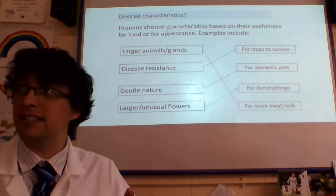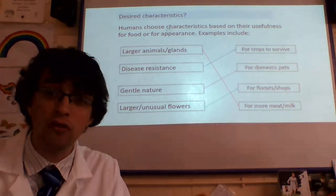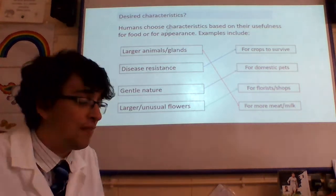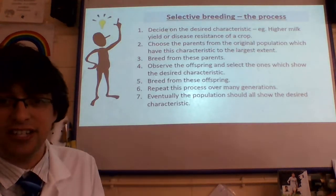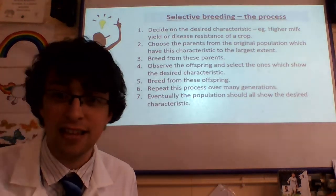So selective breeding, very simply — you select which organisms you want to breed. Selective breeding. And it happens over many generations. In case you want the long-winded method, there it is. But for me, goodbye.